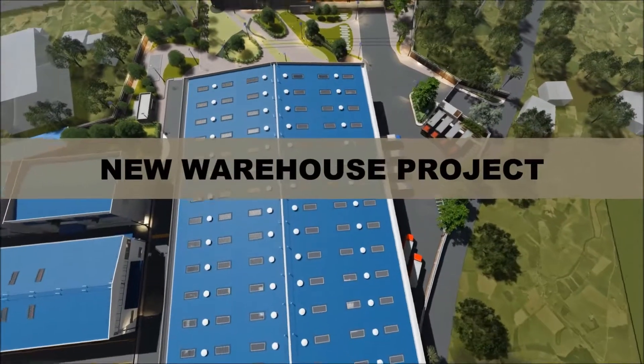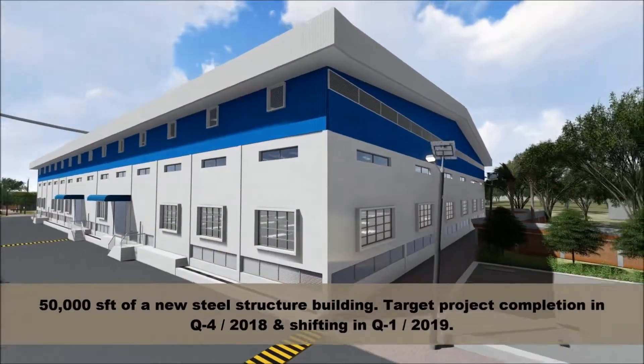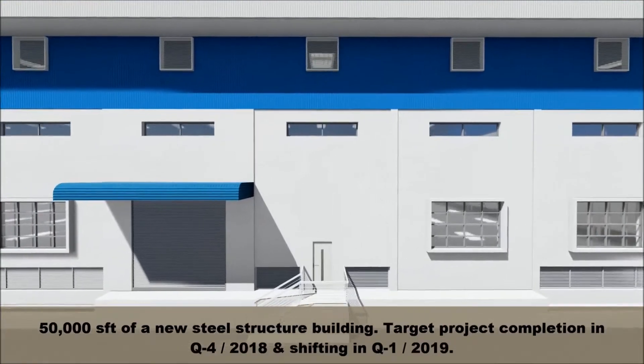New warehouse project: This will resolve a long-standing issue of compliance. 50,000 square feet of a new steel structure building, with target project completion in Q4 2018 and shifting in Q1 2019.